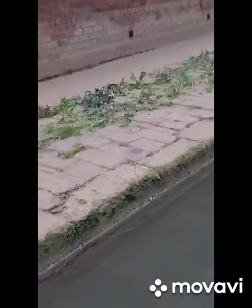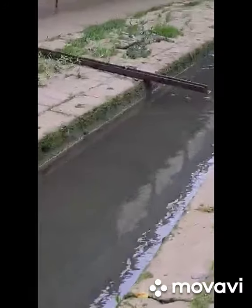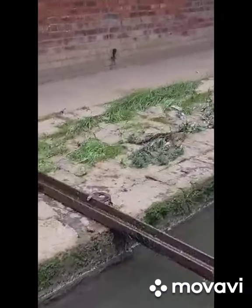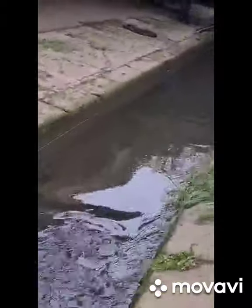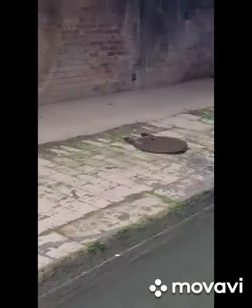We've magnet fished about a 400-yard stretch, and the amount of stuff we've pulled out is just crazy. Nice girder. We've got a storm drain cover here - that's completely off. Another girder.